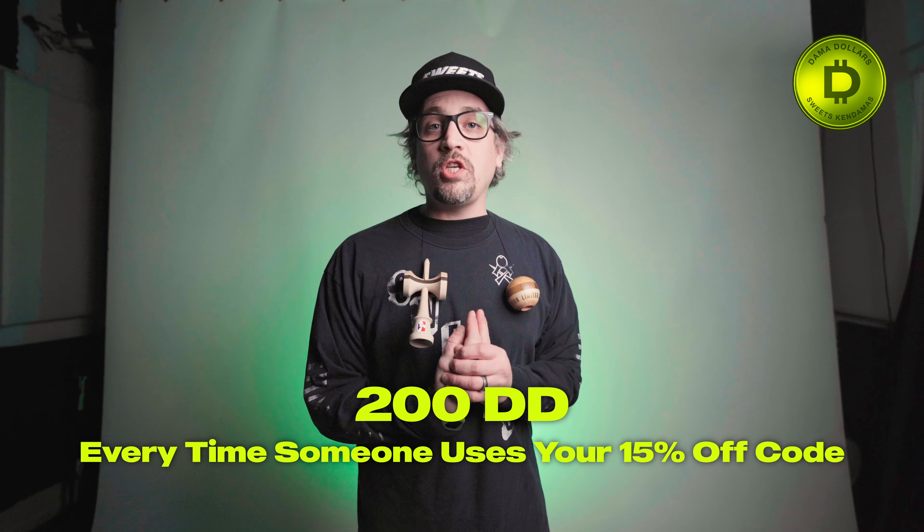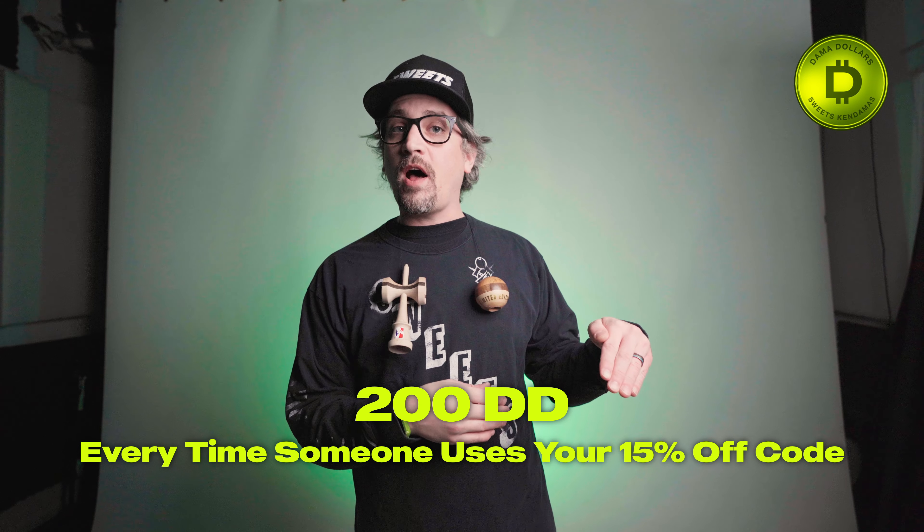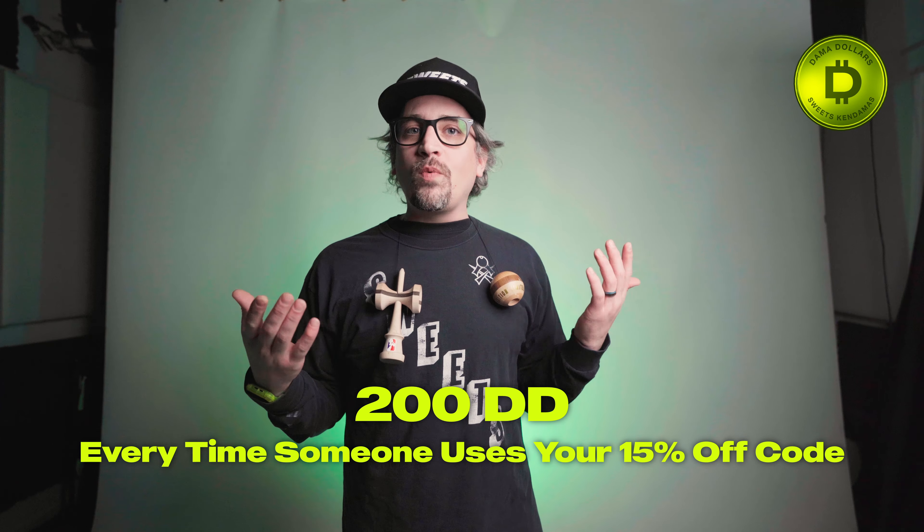The next thing I want to talk to you about is the referral program. This is something that's been a part of Dama Dollars the whole time, but it's getting even better. As a member of the program, you get a special link just for you. You can share that with your mom, dad, cousins — anyone. If you get someone to use that code, they're going to get 15% off and you're going to get 200 Dama Dollars. Imagine you just share your code with five people and they buy a Dama — you're going to get yourself a $20 off coupon to the website. That's pretty amazing, so make sure you check out that program if you haven't yet.